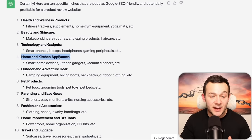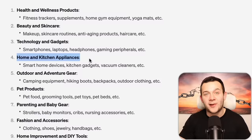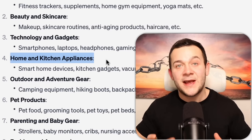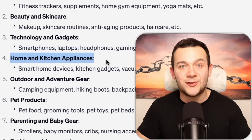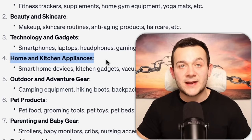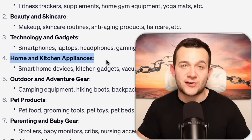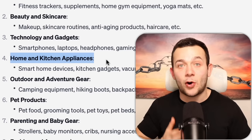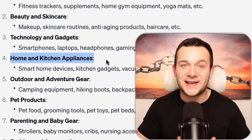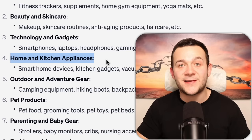One that stands out to me specifically is the home and kitchen appliances niche. The reason for that is because there are a bunch of subtopics within this niche that we can base our articles around, using certain keywords that would allow us to rank on Google — so that when people are searching for that product, they'll read our article, which will contain affiliate links inside it. That's how we're going to be making money via those affiliate marketing commissions.